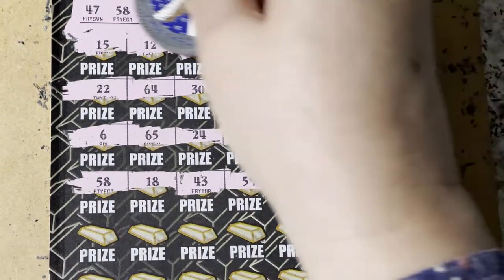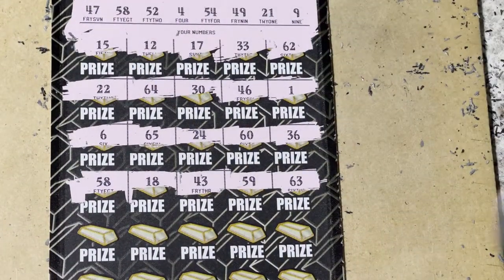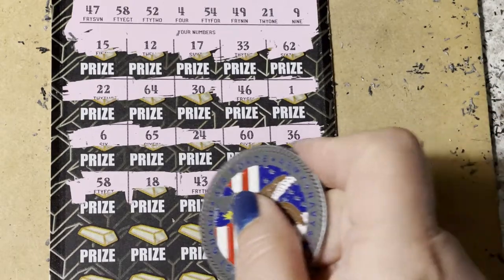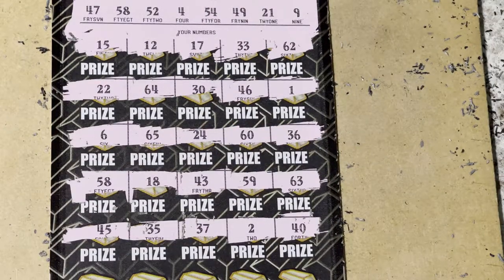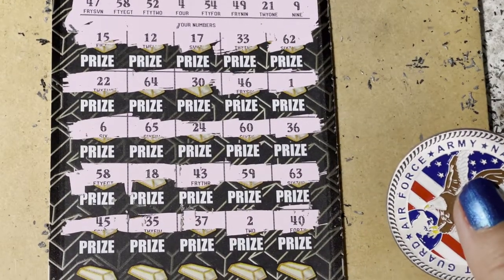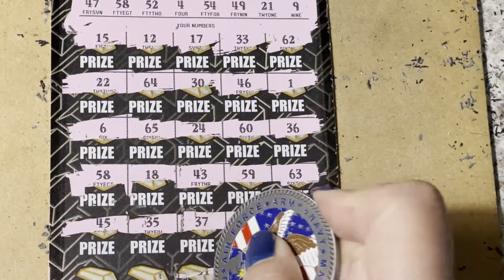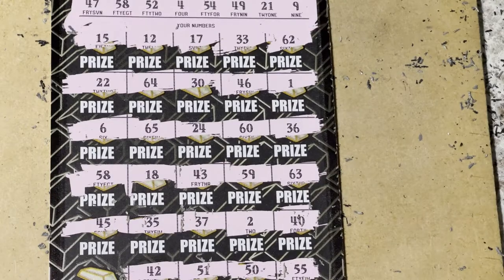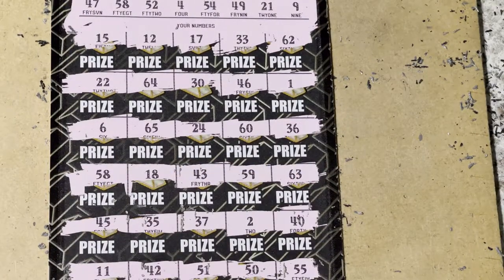Yes, yes, yes! We have 58 — do you see that? Okay, next row: 40, 42, 37, 35, 45, and 45. Last row: 55, 50, 51, 42, and 11. Did I only get one number? I only saw one but I'm always missing them.